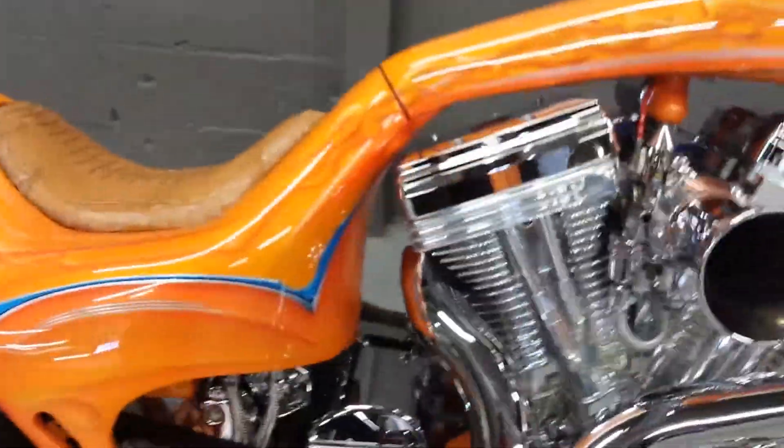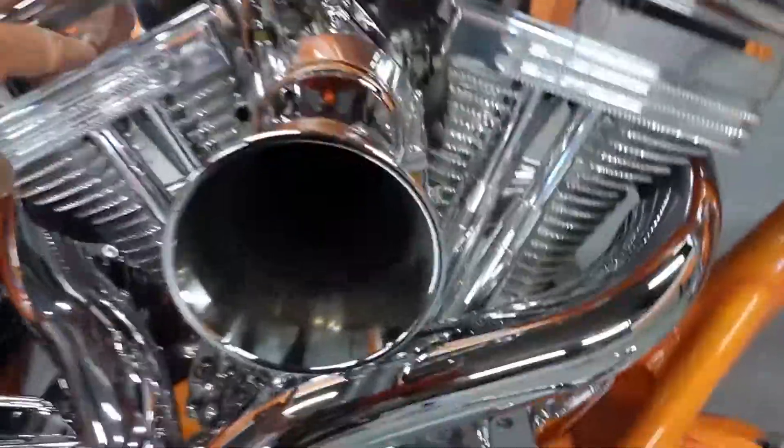Custom Thunder Cycle pipes. 131-inch S&S diamond cut, making 131 horsepower. Beautiful custom paint. All Thunder Cycle controls. Your hidden key on the side right there — that's your ignition right there. Pulls out.